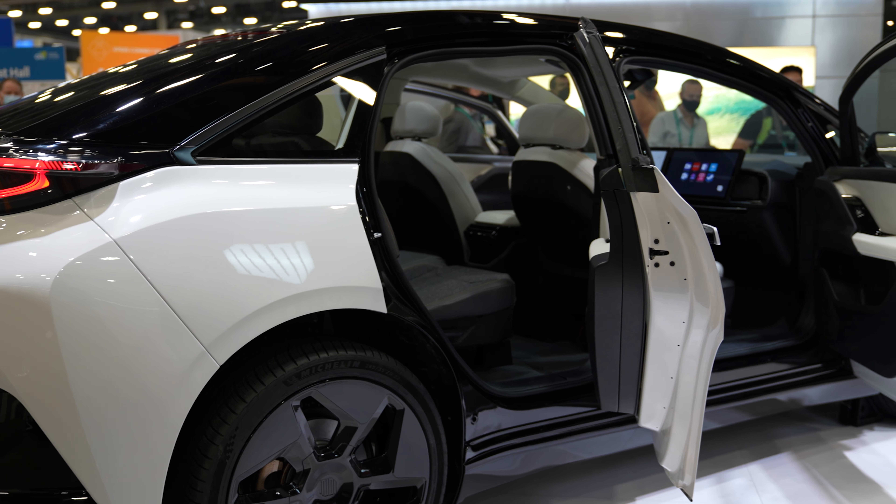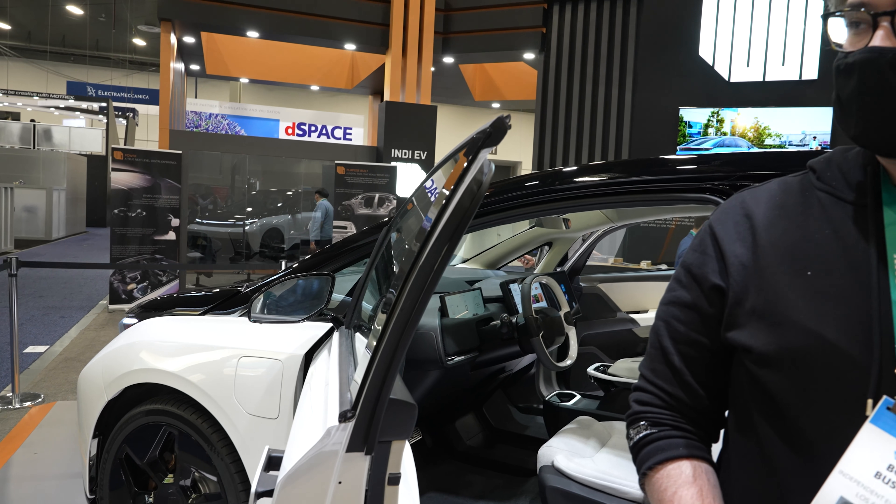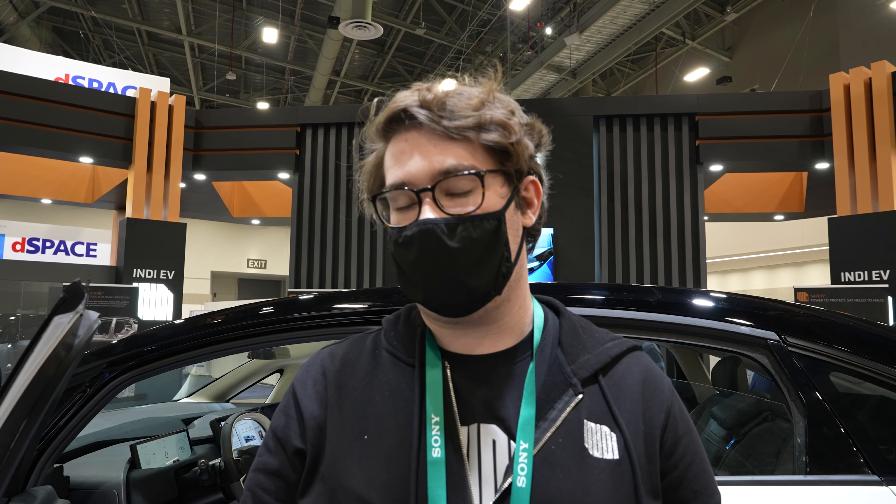What you're looking at here is the Indy One. It is our company's flagship vehicle that we designed and built out of our headquarters in Los Angeles, California. It's an all-electric vehicle, a five-seater crossover sedan, all-wheel drive with two motors. You're looking at 410 horsepower, a 0-60 of five and a half seconds, a top speed of 130 miles per hour, with 300 miles of range.